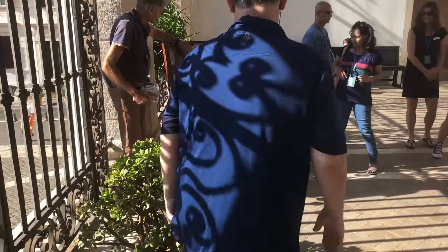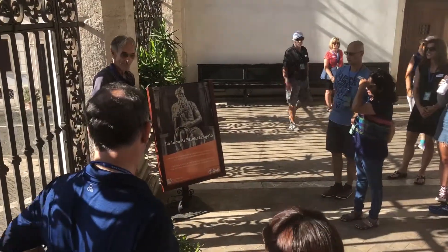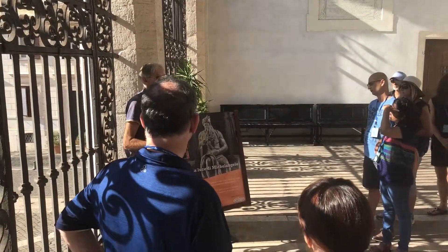And then you have to see the Moses by Michelangelo. See him, standing up every minute. See the horns — see the horns!